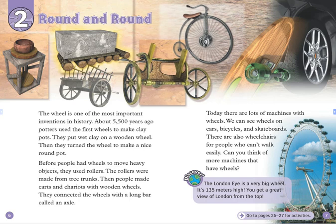The wheel is one of the most important inventions in history. About 5,500 years ago, potters used the first wheels to make clay pots. They put wet clay on a wooden wheel. Then, they turned the wheel to make a nice round pot. Before people had wheels to move heavy objects, they used rollers.